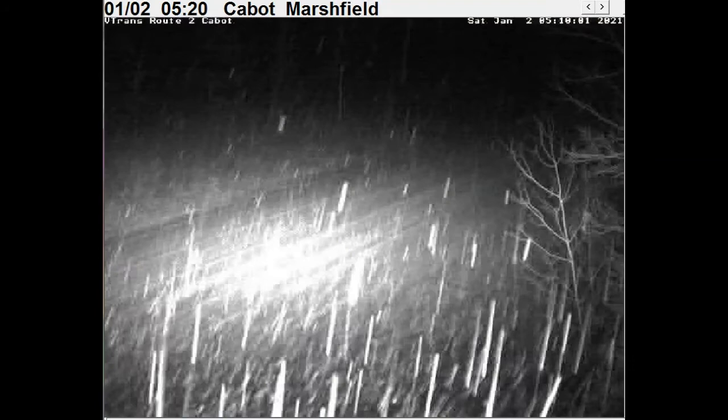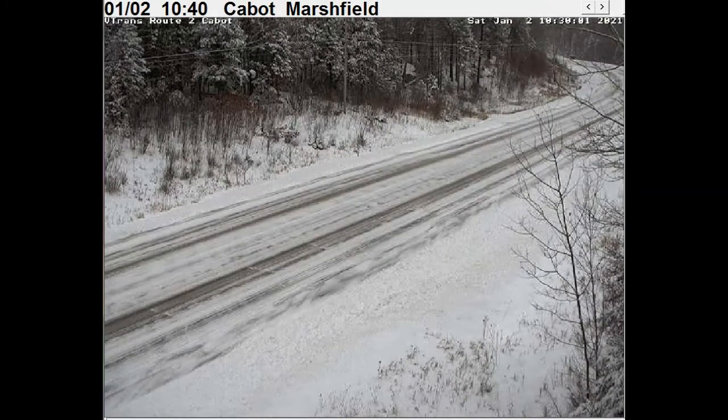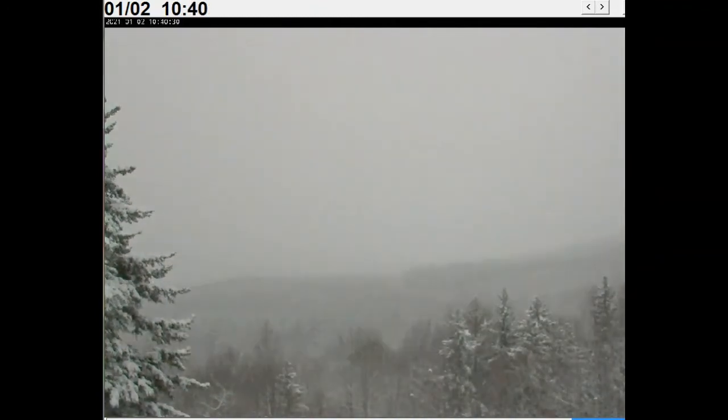This here is looking at the Cabot-Marshfield area, the webcam courtesy of the Agency of Transportation. And Weathering Heights, my location here — you can see some drooping trees, but for the most part pretty much under the levels that are producing power outages.